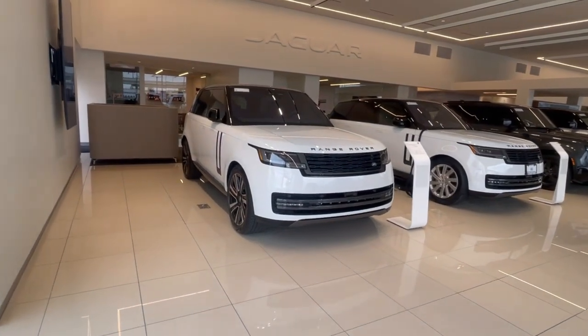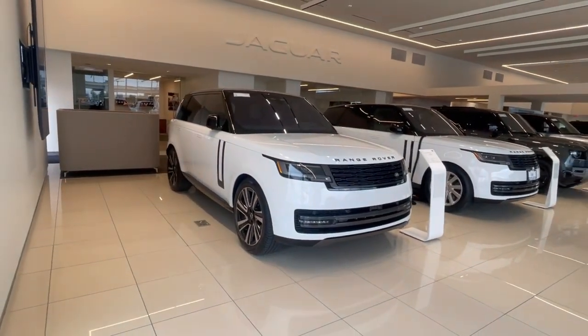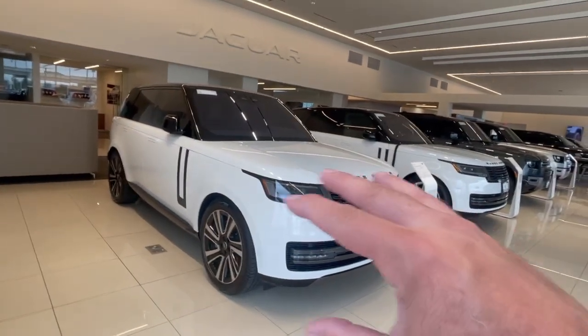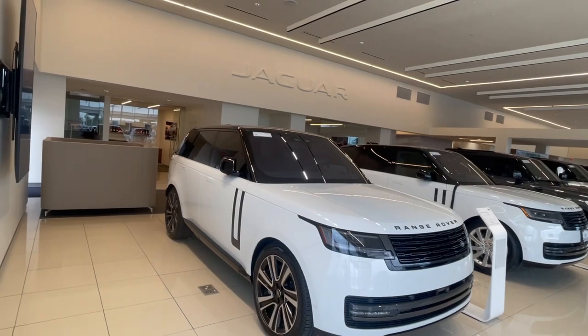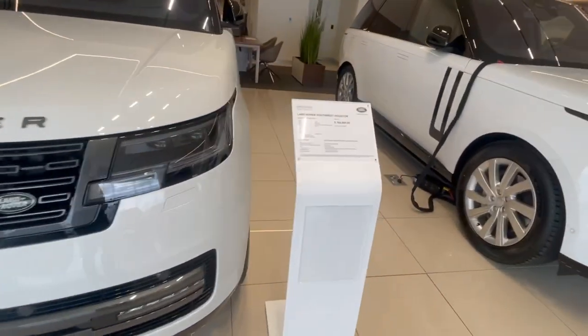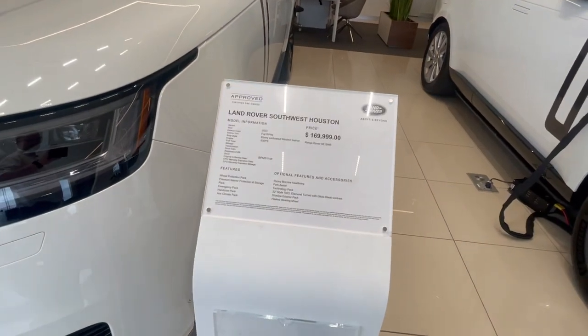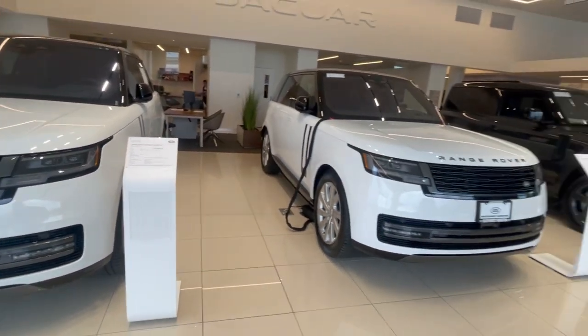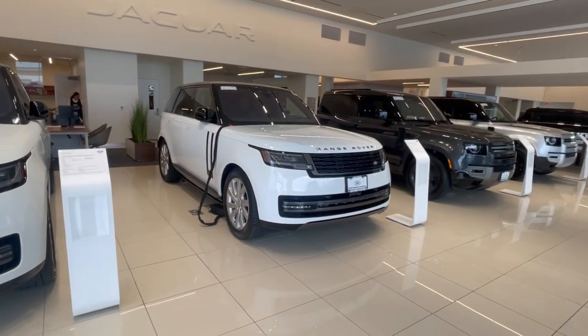We've got the pre-owned 2023 V8 Range Rover. It's the white with the black top, the dark pack, and also the black interior. We're selling this car for $169,900, and the miles are in the hundreds — I think it's like 600 or 900 miles on it. That's the V8 with 523 horsepower.